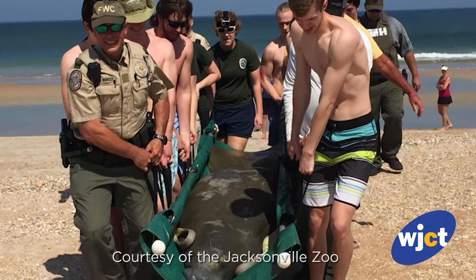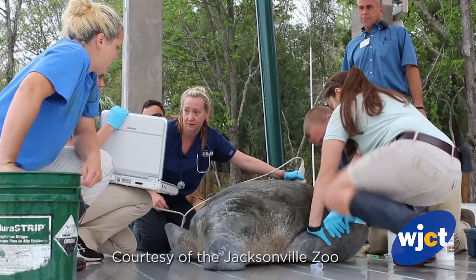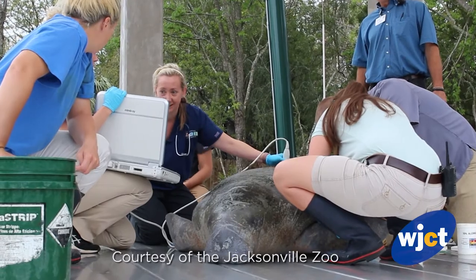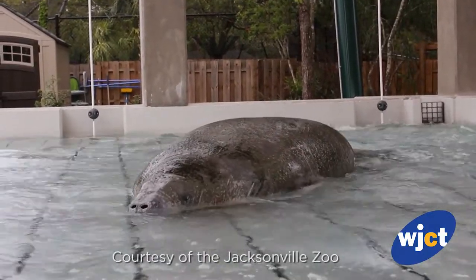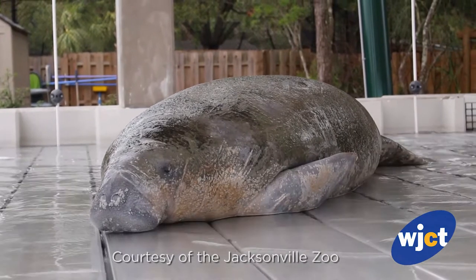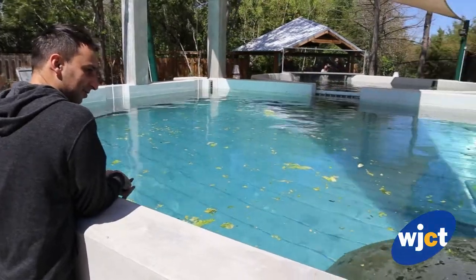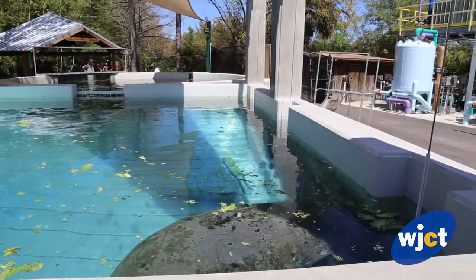Good Samaritans identified a manatee that appeared beached or stranded and reported it to FWC, the Florida Fish and Wildlife Commission. Here we found that he had severe signs of cold stress, including a low blood glucose level as well as skin lesions that were very indicative of cold stress. He also had some signs of pneumonia because he was listing to one side. We've checked his blood several times, sometimes several times in a day, to be able to determine exactly what is going on with him.